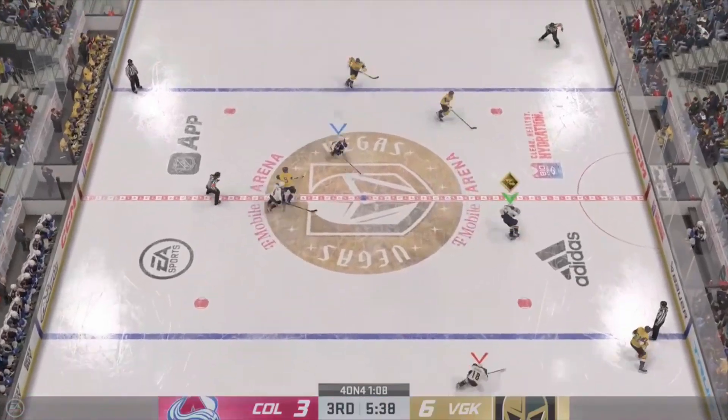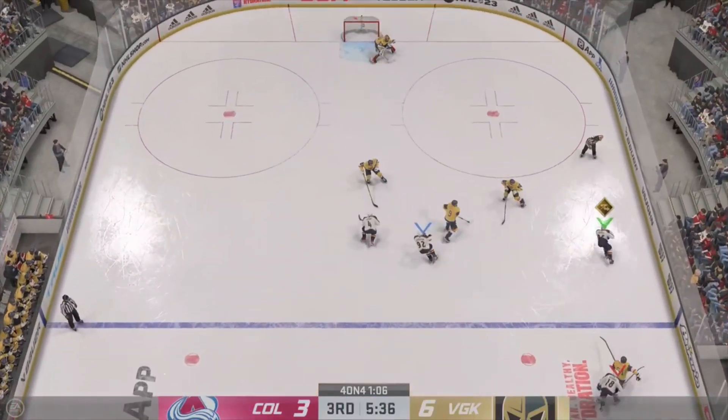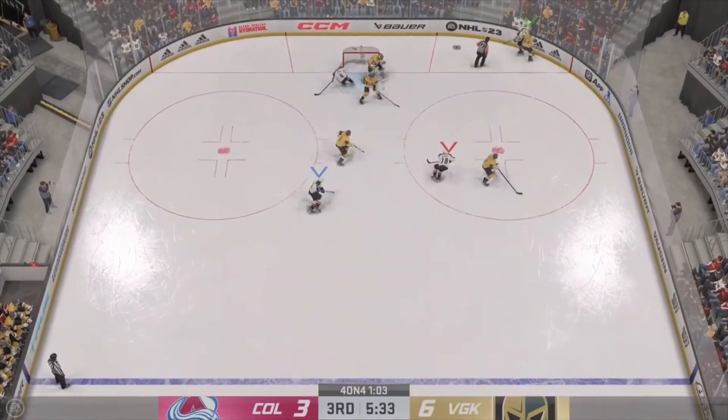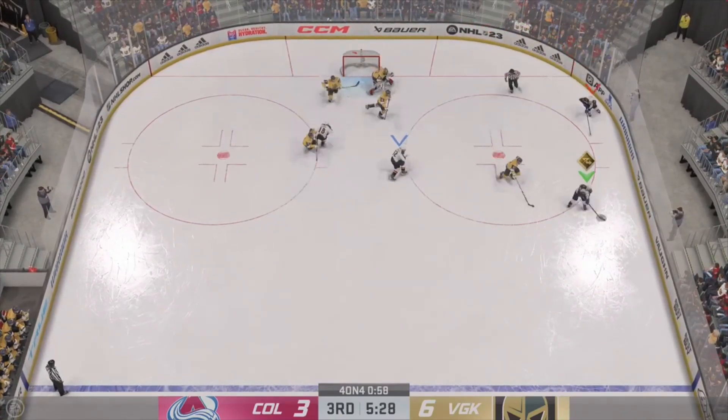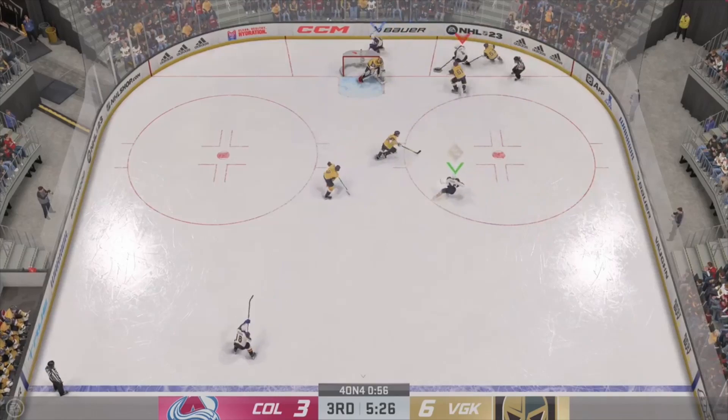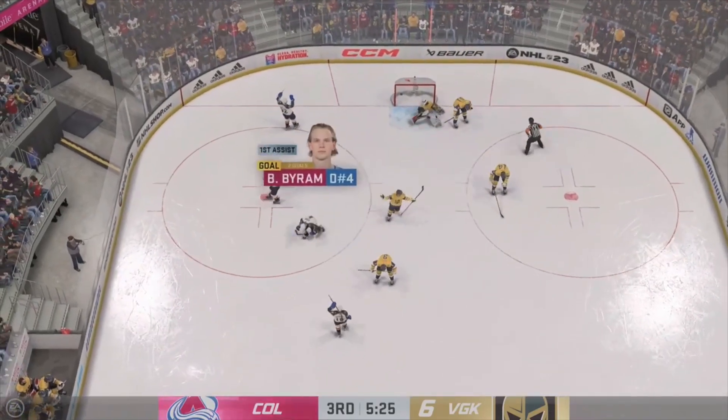Vegas is quick on the draw. Picked off in the open ice. The Avs looking against the half wall. Sends it down low. Here's a short pass to Byram, cutting to the slot! Scores!